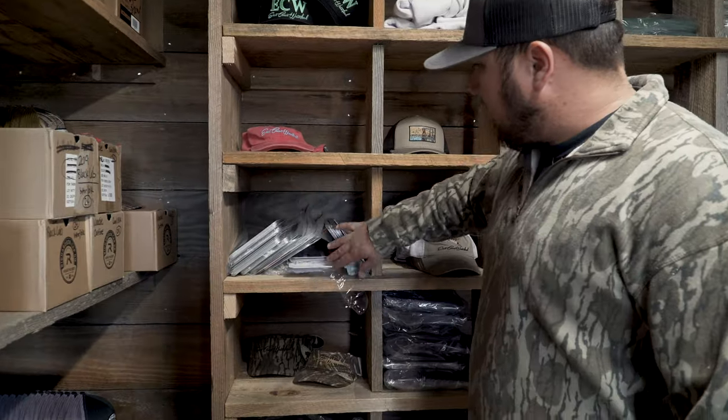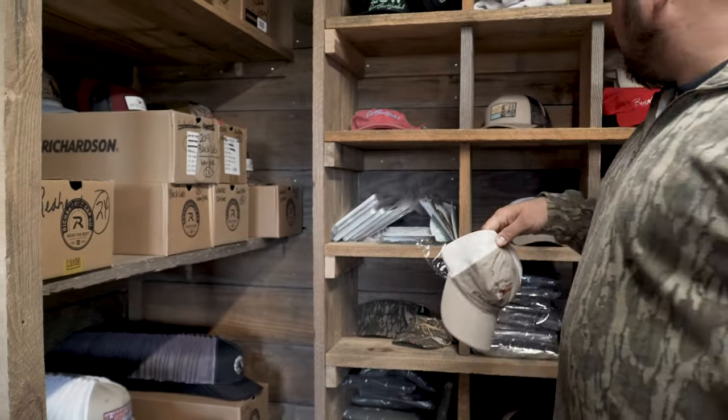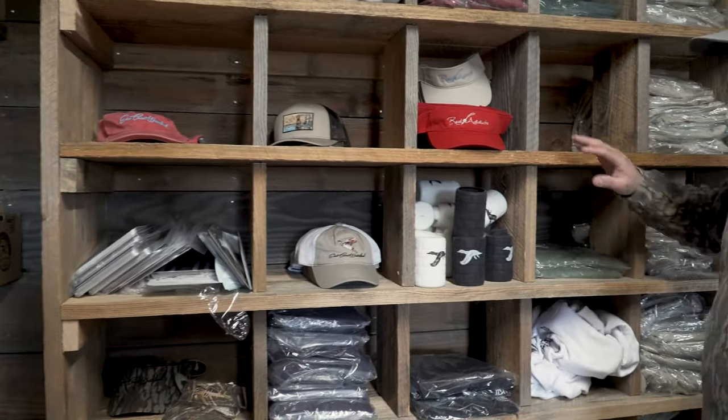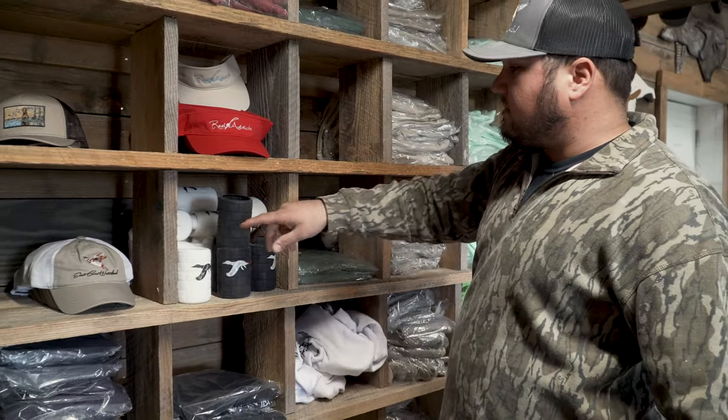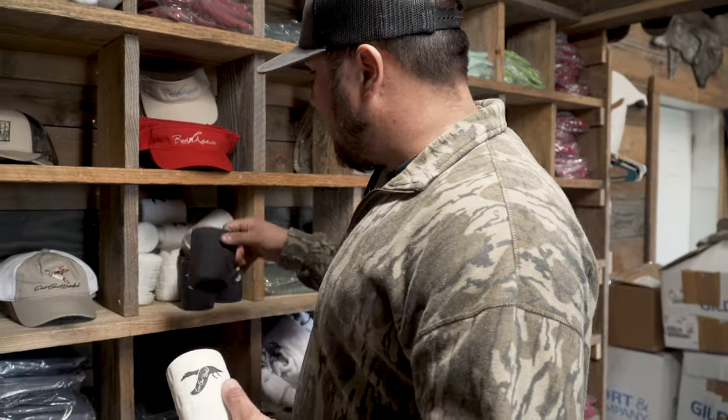Here we have all of our license plates. We even sell youth hats — so this is our youth section. We've got a little boy and a little girl option, so if your kid wants a hat like dad or mom, you can get them one. Then we work our way into some koozies. We have these 22 Below koozies — they're just like a Yeti can koozie but you can fold them up and put them in your pocket.